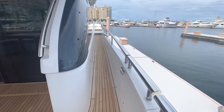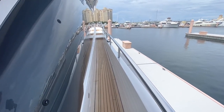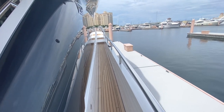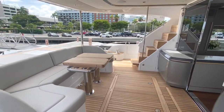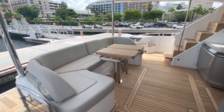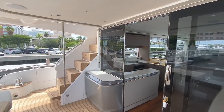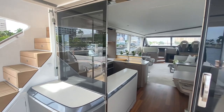Very wide side deck. Teak lined above hip height on the stainless rail. So very secure going forward. This window here will open and that slides across, so very open for nice weather.